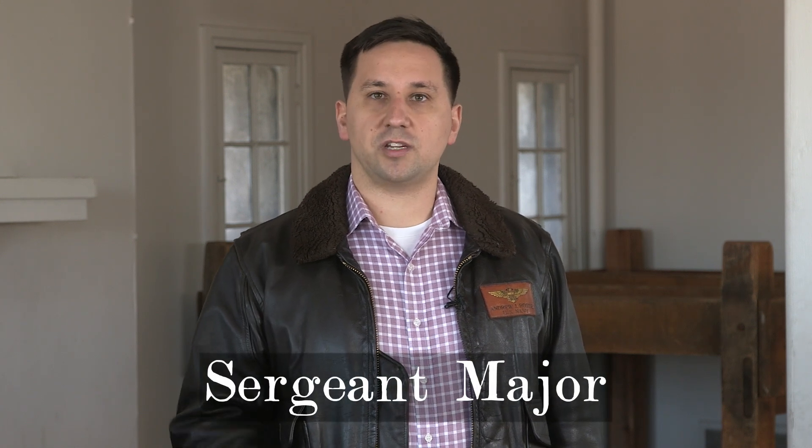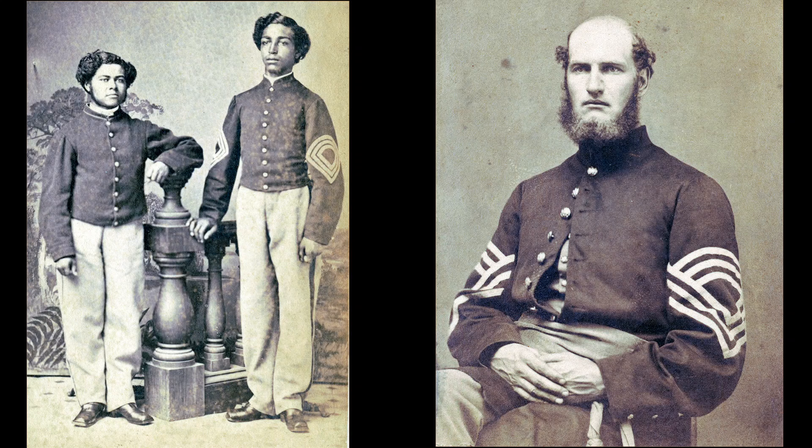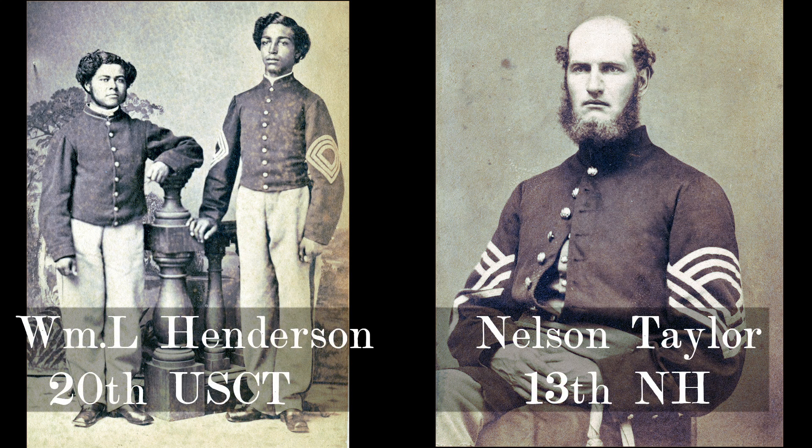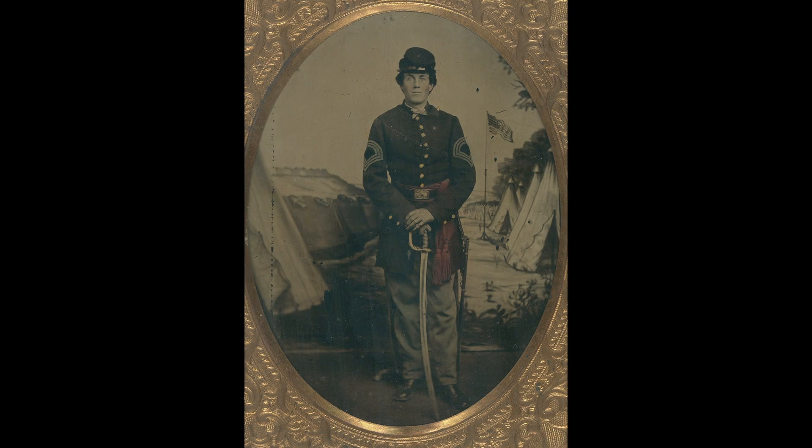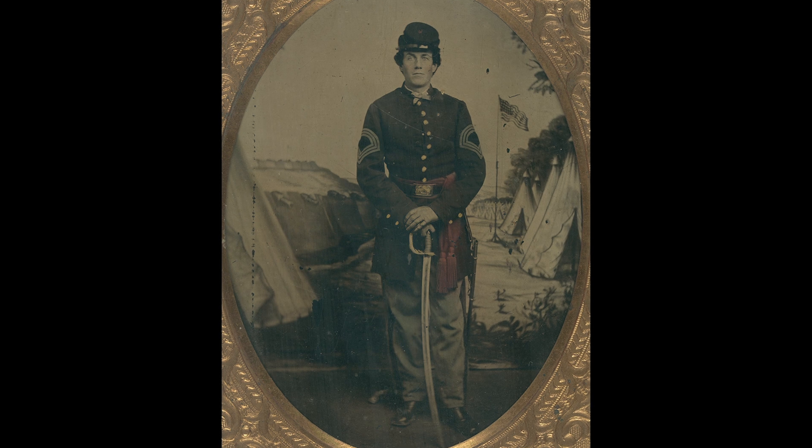The man who assists the adjutant in his duties is the sergeant major. The sergeant major is the senior non-commissioned officer in the regiment. His job ultimately is to be in charge of the sergeants — he keeps the roster of the sergeants for the regiment and assists wherever possible with the adjutant. He also specifically has the job of forming details and guard mounts: calling them off, making sure there's the proper number from each company, and making sure they're properly equipped for duty. Additionally, he supervises the clerk, acts as the timekeeper of the unit setting regimental time, and in the absence of a principal musician, he supervises the regimental musicians.